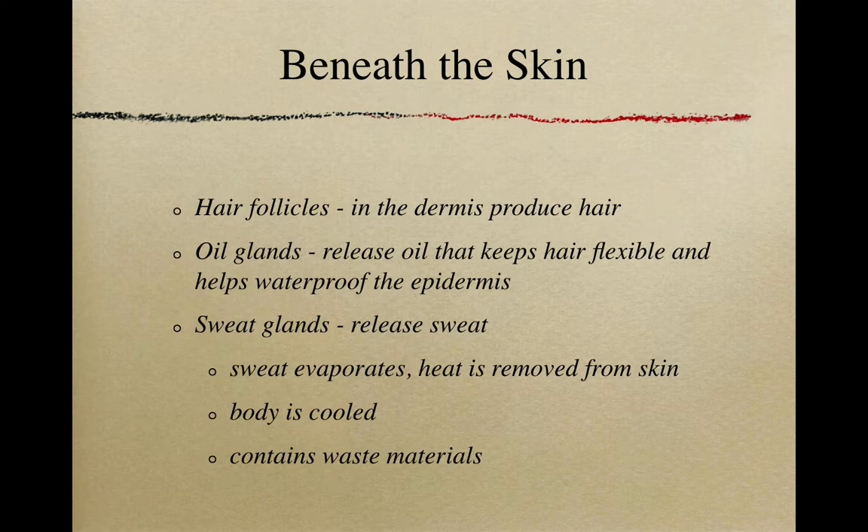The hair follicle itself is living. A lot of people say hair is dead, but the hair follicle is very much alive. When the hair follicle dies, that's when we experience baldness. Next we have oil glands, which release oil to keep our hair flexible and help keep our skin waterproof. We also have sweat glands that release sweat — as that sweat evaporates, heat is removed and our body is cooled. Sweat also contains waste materials, so sweating is actually very healthy.